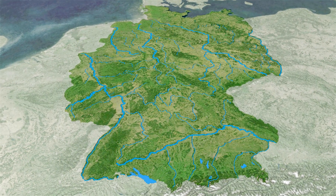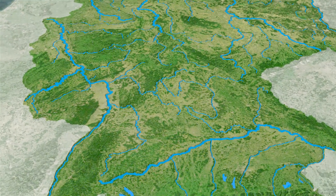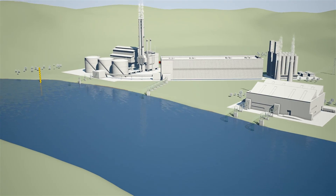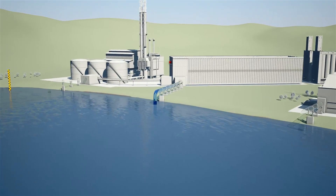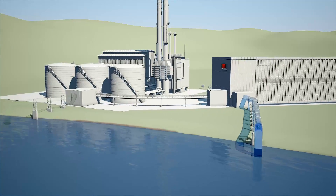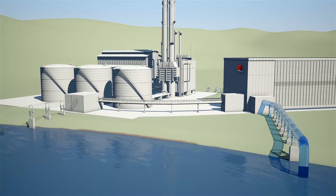Power stations and industrial plants need cooling water — a lot of cooling water. That's why they're usually built next to large rivers. The cooling water is drawn from the river and absorbs excess process heat, which would otherwise cause the plant's components to overheat.